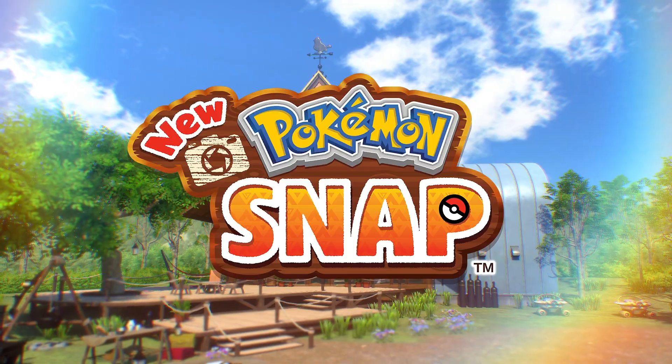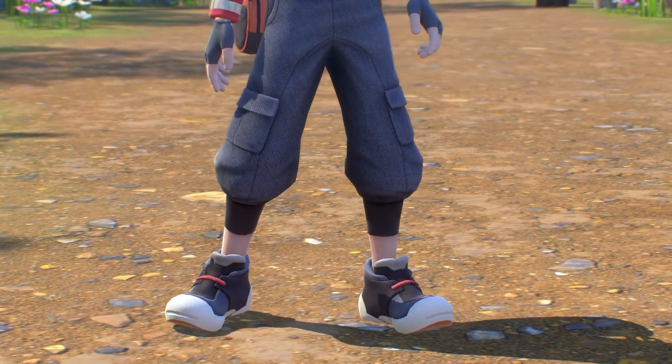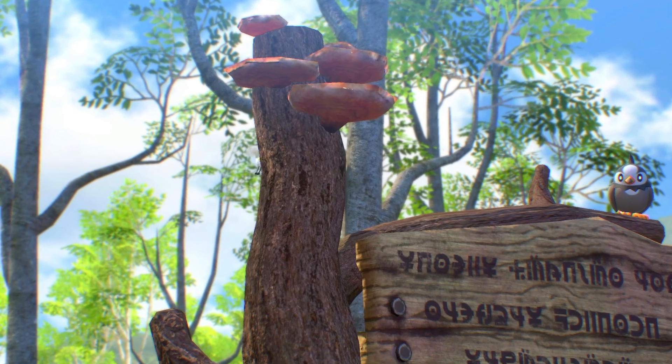New Pokémon Snap! What is up folks and welcome back to another video on my channel. Today we are gonna play New Pokémon Snap!